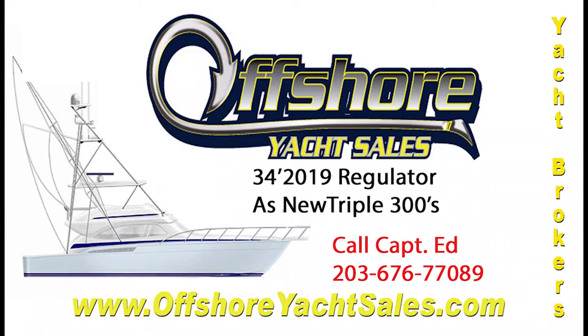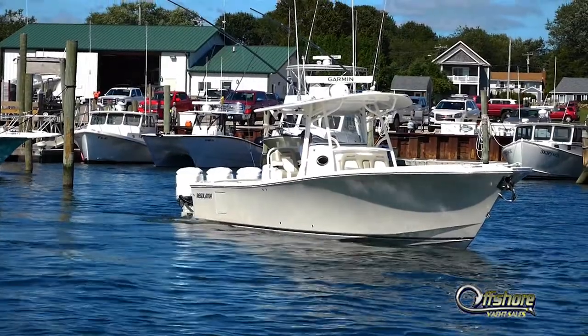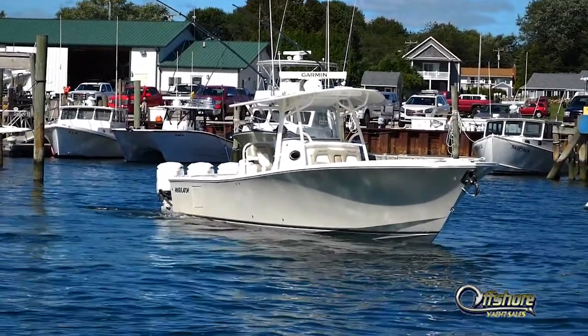Hi, I'm Captain Ed from Offshore Yacht Sales. Let's take a look at this 2019 34-foot Regulator.